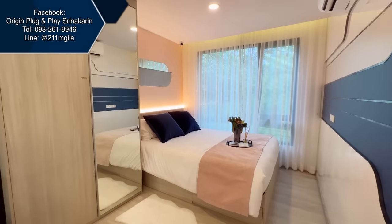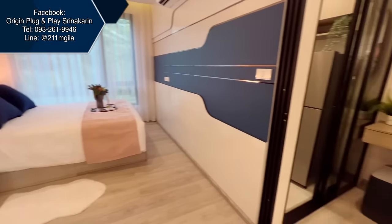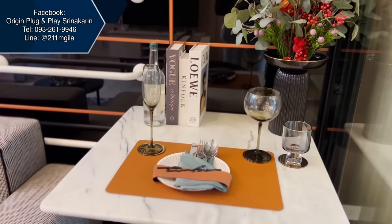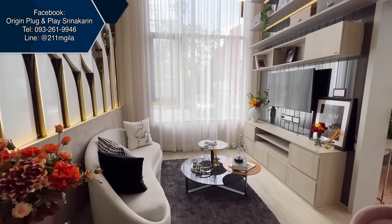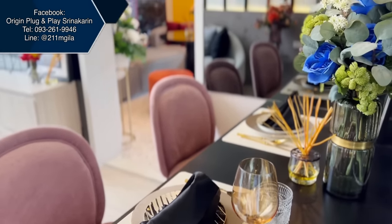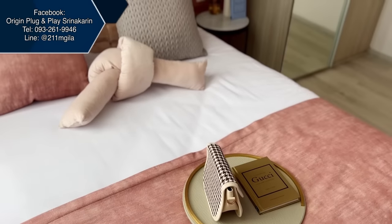That's all for our tour today. Pricing starts at 1.79 million baht for the simplex room and 3.39 million baht for the dual space. If you mention you came from the Frang Home YouTube channel, you can get a special discount. This condominium has a great location — brand new, pre-sale, close to the BTS station, Foodland, and a shopping mall open 24 hours. Thank you for watching and see you in the next video!